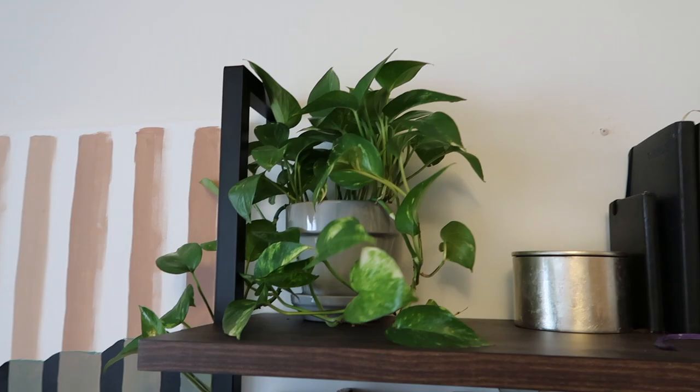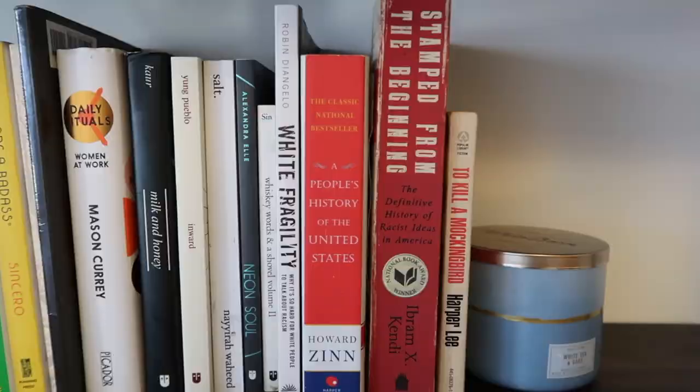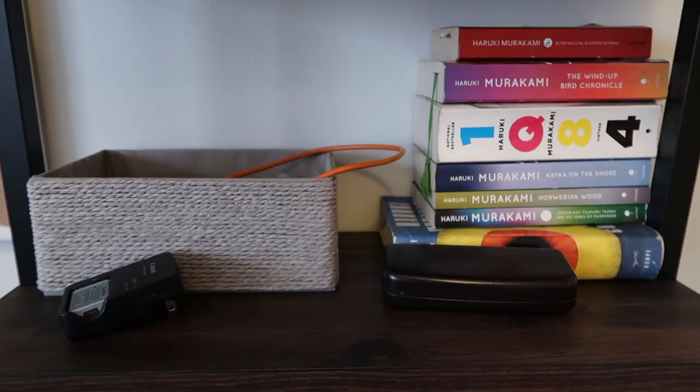I'm so proud of this bookshelf — I set this up by myself, even though the instructions said it takes two people. My pothos plant has been hanging around since my first video. These are all the journals I've finished and some of my favorite books at the moment, bookended by a lovely candle. I get all my candles from Bath and Body Works, but I never buy them full price — don't spend $25 on a candle.